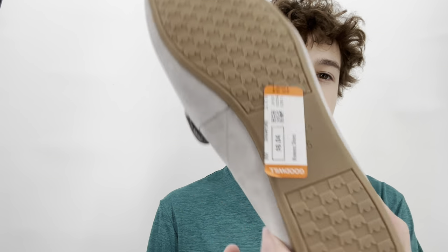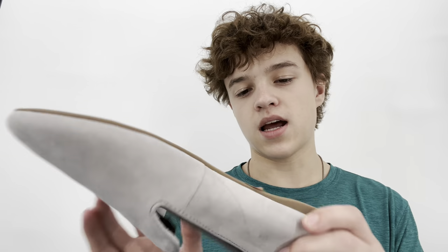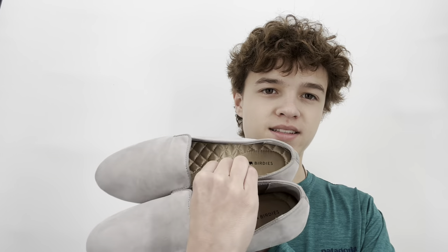They show some signs of wear. They have a leather upper and fabric lining and sock — they don't feel like the highest quality shoe, but people do like them. They were six dollars and four cents, and I was thrilled. I'm very excited to cross Birdies off my list.